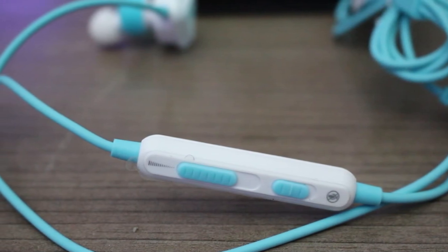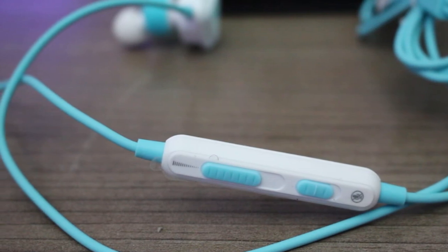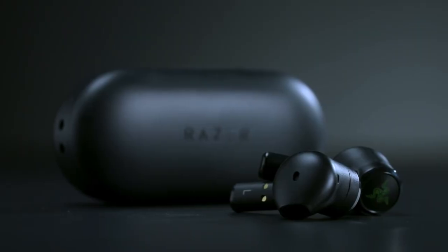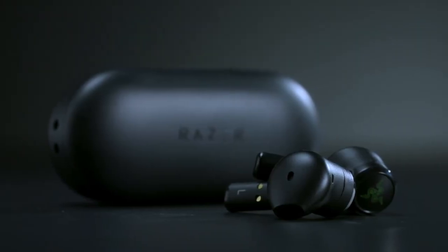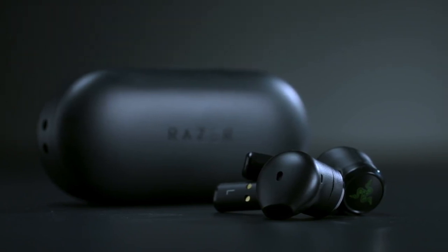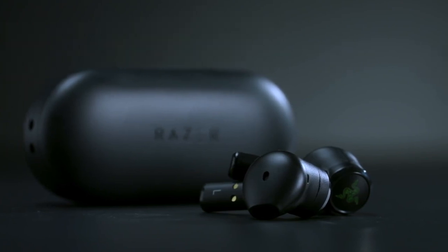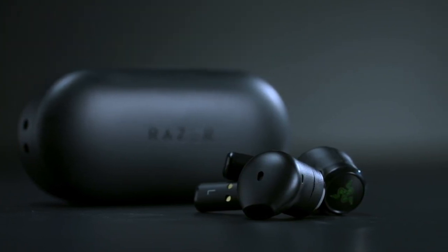Gaming earbuds are popular due to their portability, are more compact for gaming on the go, and also let you have intense gaming sessions without discomfort issues like soreness from pressure points or sweaty ears. But how do you choose the right earbuds for your gaming style? Well, in this video, we break down the top 3 gaming earbuds on the market this year, based on price, performance, and situations they'll be used in. So if you're interested in finding out which gaming earbuds will be best for you, stay tuned.